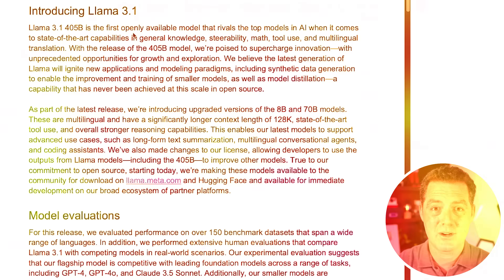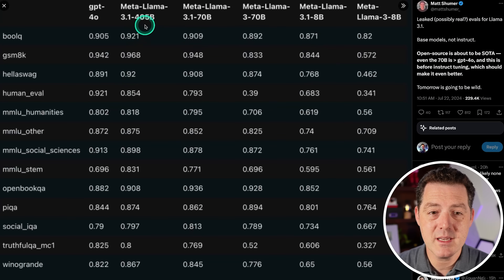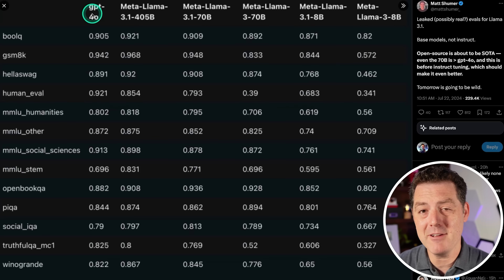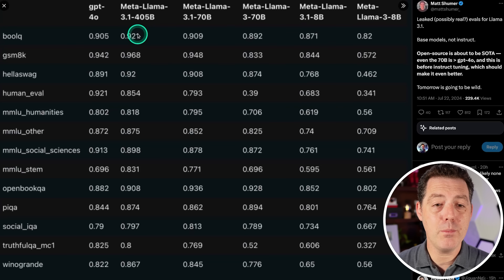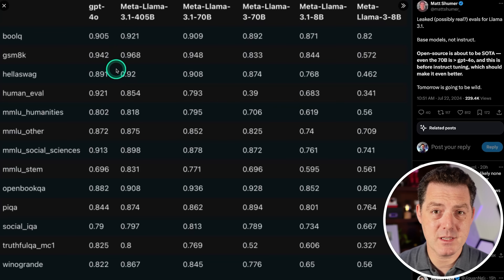Open source is here. Here is the leaked benchmark for the new Llama models. We see Llama 3.1 405B scores against all these different benchmarks compared to GPT-4o, the frontier model from OpenAI. Obviously they're probably working on 4.5 and 5 right now, but still, look at these scores. Nearly across the board, Llama 3.1 405B — an open source, open weights model — is beating GPT-4o. There are only a couple of benchmarks where Llama 3 doesn't do as well, but it's close.